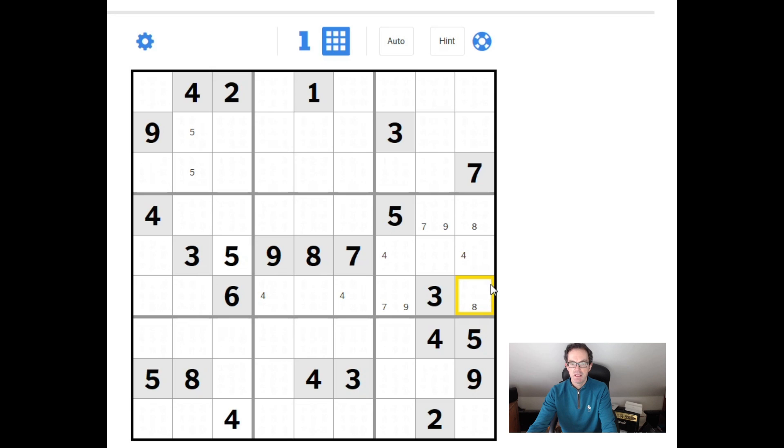Now let's look at how this 3x3 block works given this 8 pair we've discovered. There's no 8 in this cell, and because of this 8 there's no 8 in either of these two cells either. So the 8 here is locked into two positions. Now let's look at this 3x3 block — we've got a similar thing going on to the 7 and the 9, because look at this 2, 4. We have a 2 and a 4 here and a 2 and a 4 here.